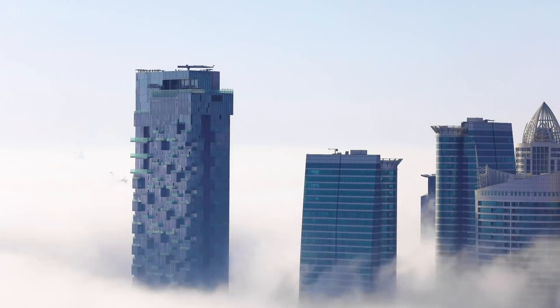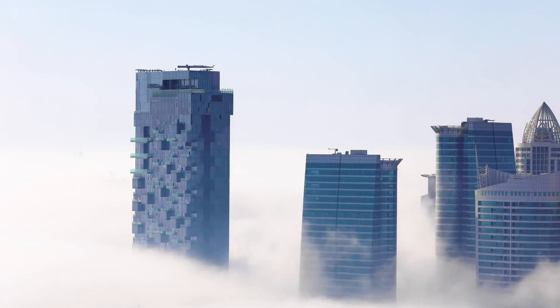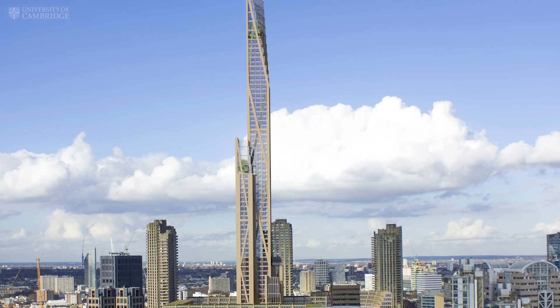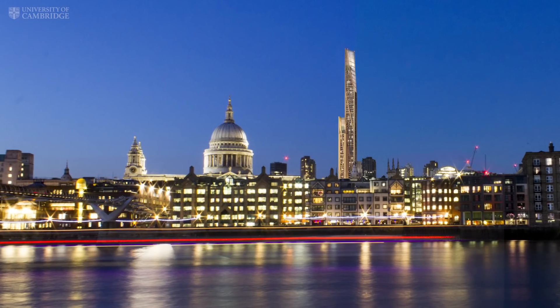Architects can no longer ignore the responsibility they have towards choosing more eco-friendly or sustainable materials. What we are trying to do is show that it is indeed possible to build structures that are architecturally interesting using natural materials.